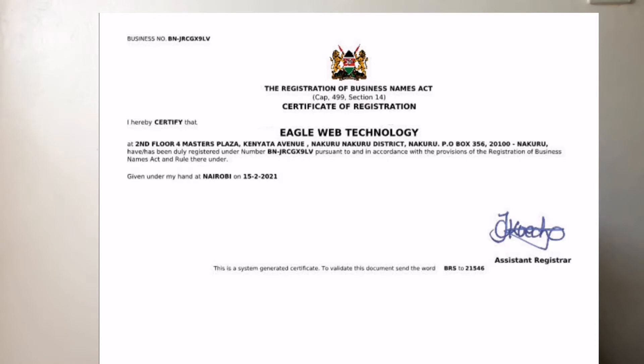Hello everyone. In today's video we'll have a look at how to make money with Eagle Web Technology. Eagle Web Technology is an e-commerce platform, just like Jumia, but the only difference is it has incorporated the concept of network marketing. First, let's get started with the legitimacy of the company. Eagle Web Technology is registered and it is a tax-paying company. I'll leave on the screen our registration number so that you can confirm.